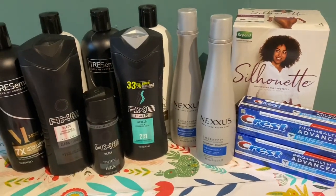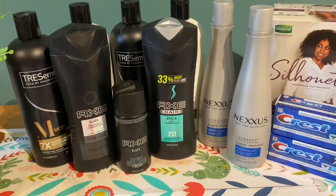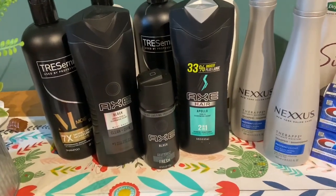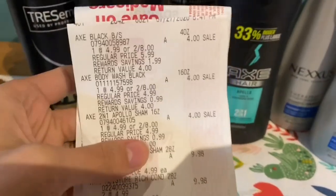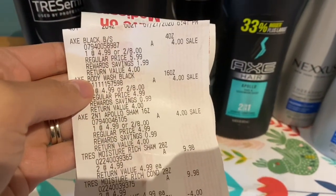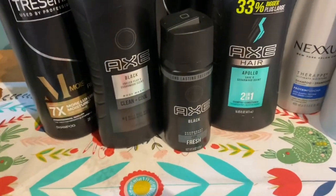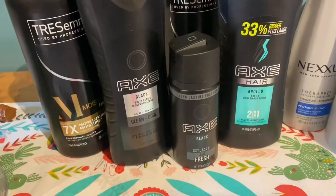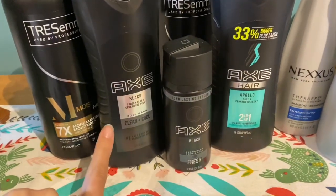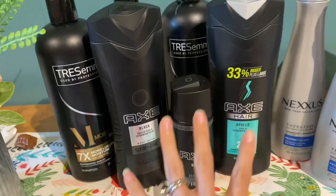Okay guys, change of scenery today — I'm doing my video inside instead of outside like I do on Sundays. So on my first transaction, this is the one I did yesterday for the Tresemme and Axe products. I picked up one Axe body wash, one Axe shampoo, and one Axe deodorant. We have a rebate on Shopkick where they are giving us 1,800 points for buying this bundle. You want to make sure you get one that says hair, one that says body wash, and one of these little spray deodorants — all three products.